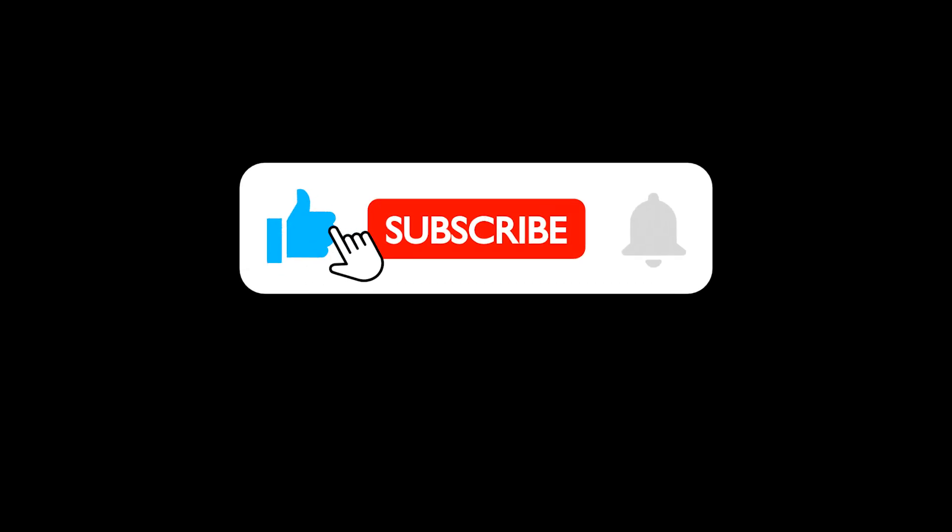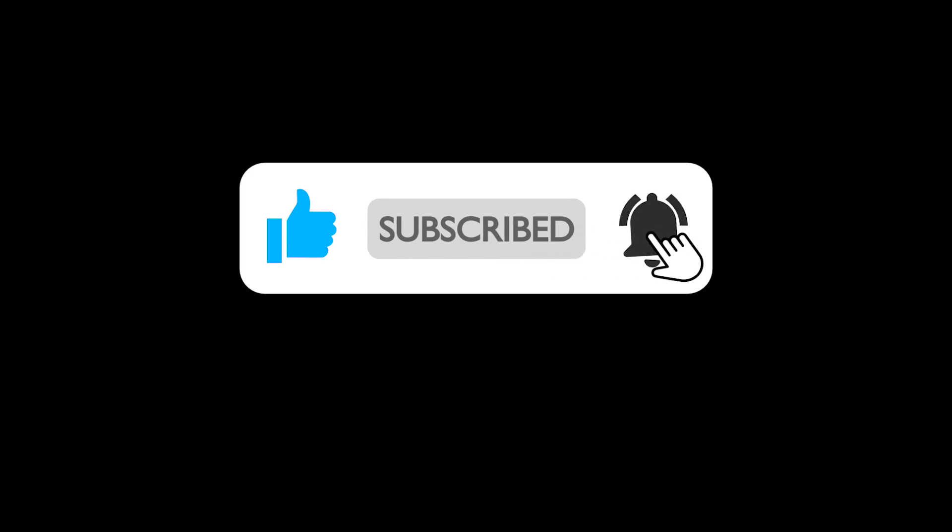I just want to say that if you are enjoying this video, I'd greatly appreciate it if you hit the like button and subscribe for more F1 content.